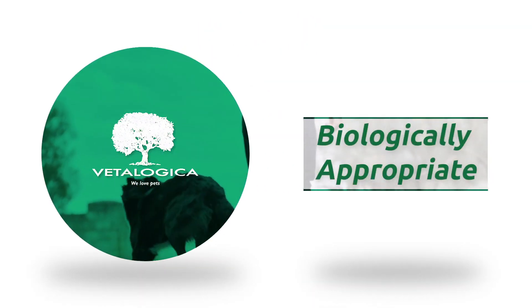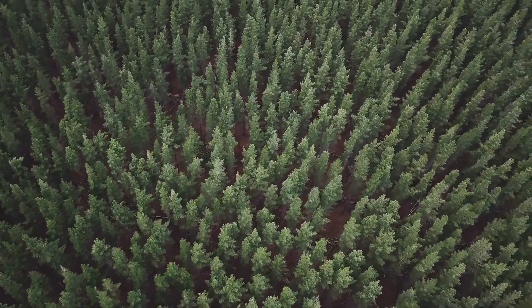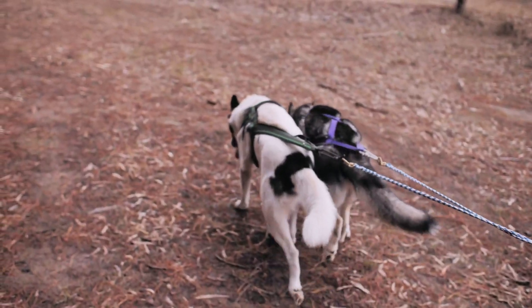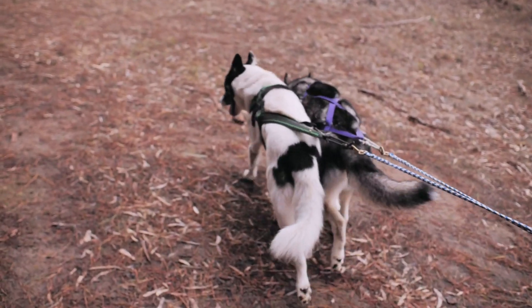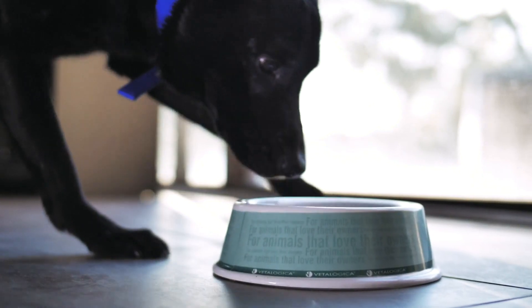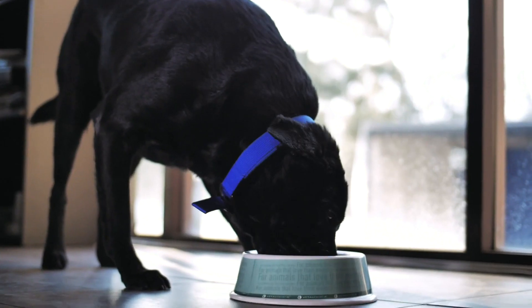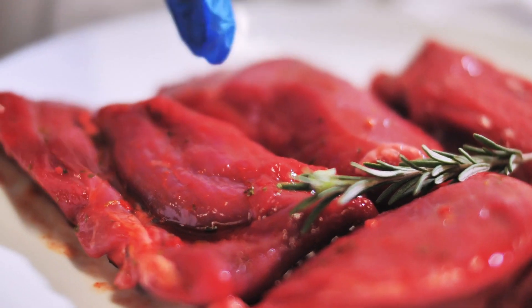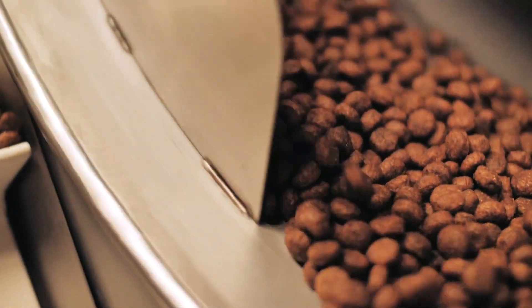Vetologica biologically appropriate foods for dogs and cats mirror what a dog and cat would actually eat in the wild. It's what mother nature intended them to eat, and that really in summary comes down to five key principles when considering a biologically appropriate food. The first principle is a high protein diet — Vetologica includes 65% protein rich meats and animal ingredients in its formulations.